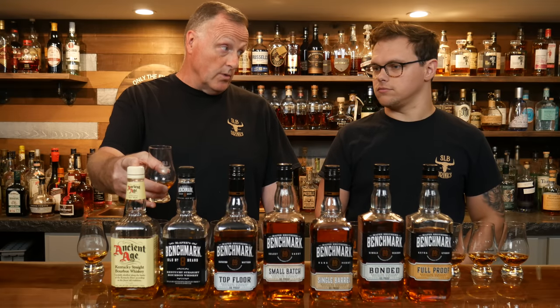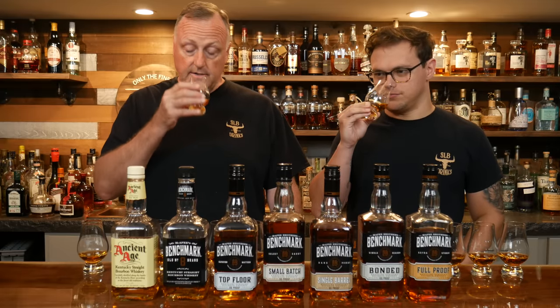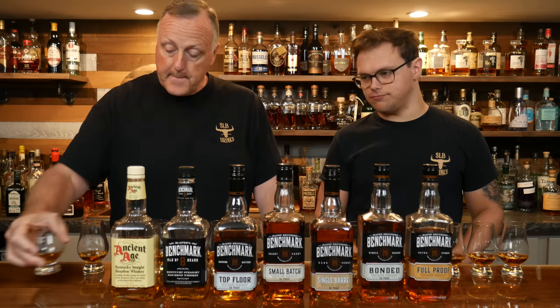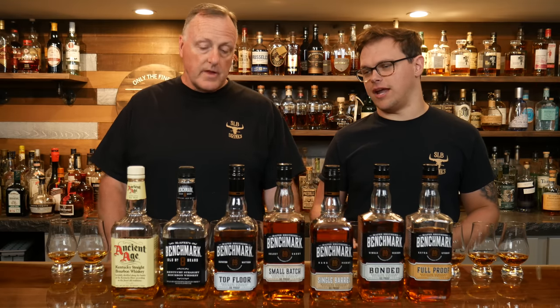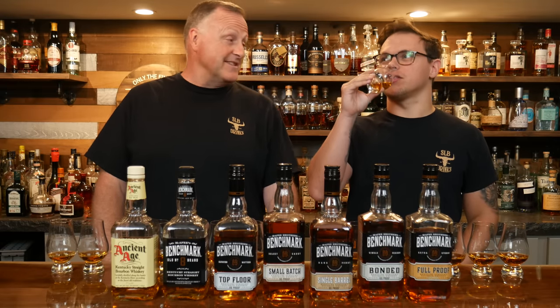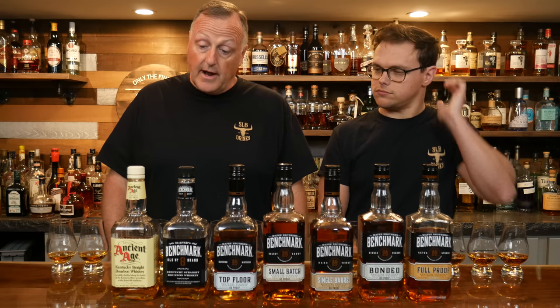One quick note: this is Mash Bill Number Two, which is a high rye mash bill. Keep that in mind — you don't get any of that on the nose. You get that sweet Buffalo Trace quintessential nose, definitely a sweet nose. It's somewhat working its way towards the Buffalo Trace nose. Not too much going on in the flavor department though — the nose is a lot better than the palate. A little bit light for an 80 proofer. A little vanilla, a little caramel. Being 80 proof, you do get a little bit of spice on the back end because of the high rye mash bill. For a budget $12, it's not bad.